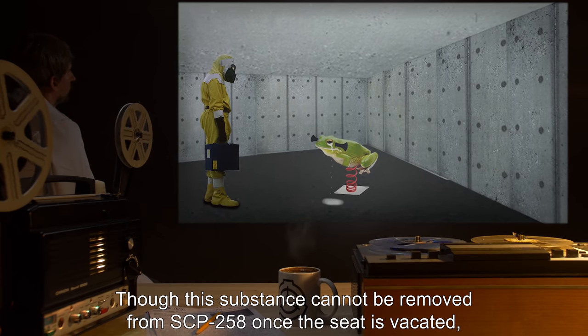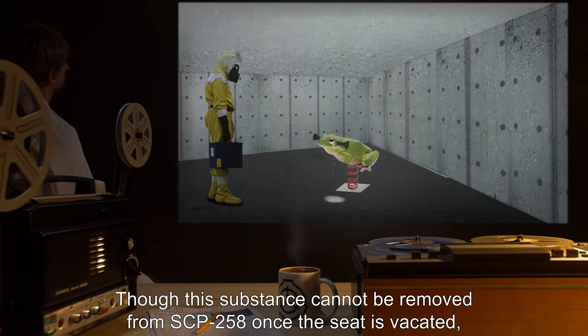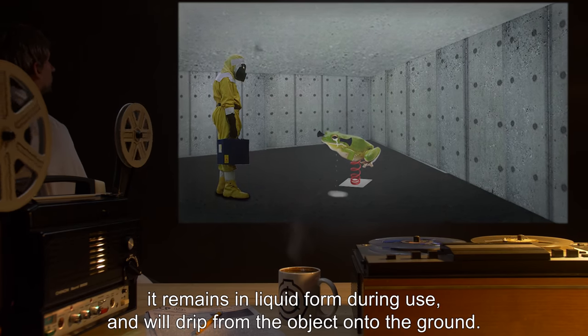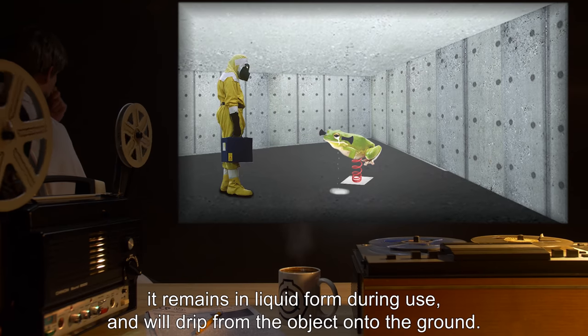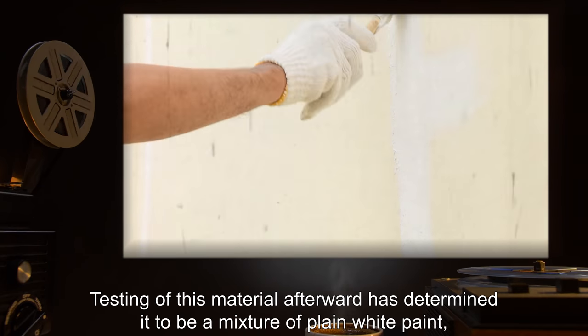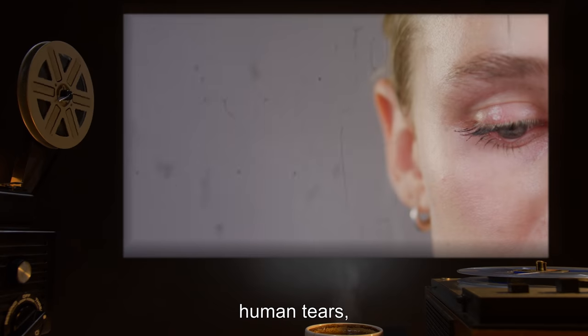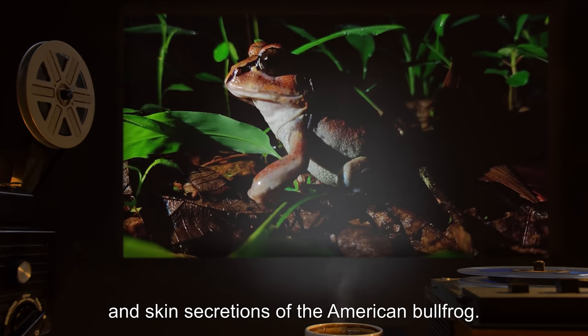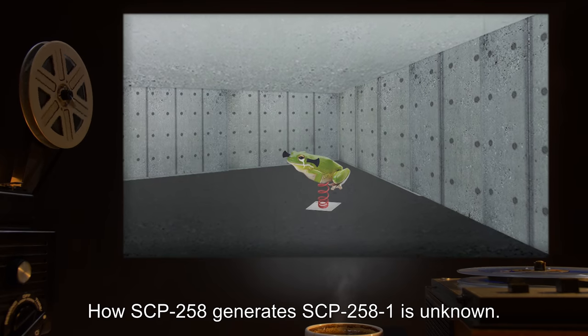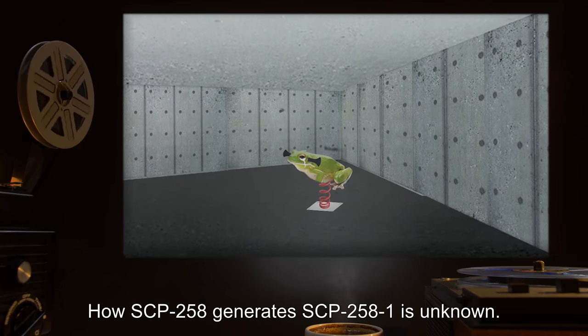Though this substance cannot be removed from SCP-258 once the seat is vacated, it remains in liquid form during use and will drip from the object onto the ground. Testing of this material afterward has determined it to be a mixture of plain white paint, human tears, and skin secretions of the American bullfrog. How SCP-258 generates SCP-258-1 is unknown.